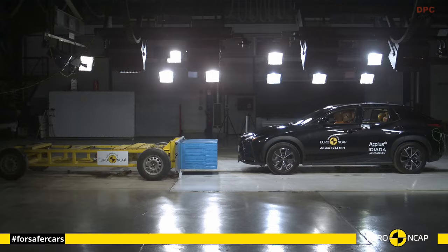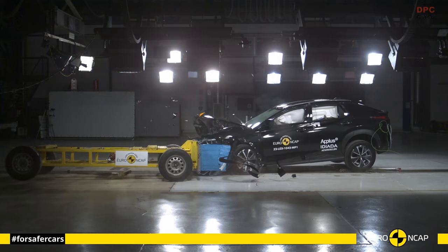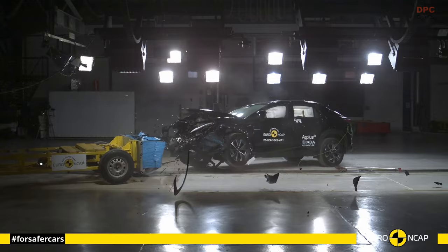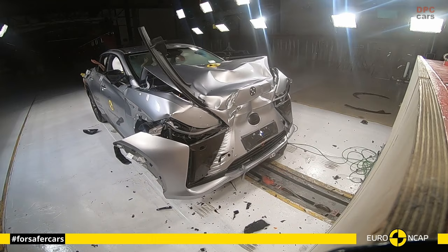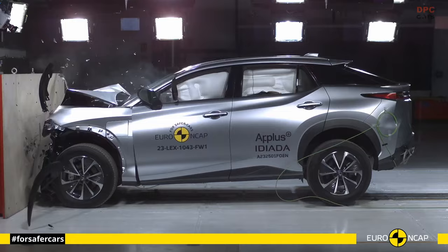Recently, the Lexus RZ underwent a comprehensive evaluation by Euro NCAP, a respected authority in vehicle safety assessments. Euro NCAP has solidified its reputation by establishing exacting standards for crash protection and safety across a diverse spectrum of occupants, spanning various ages, heights, and sizes. The Lexus RZ has not only met but exceeded these stringent expectations.